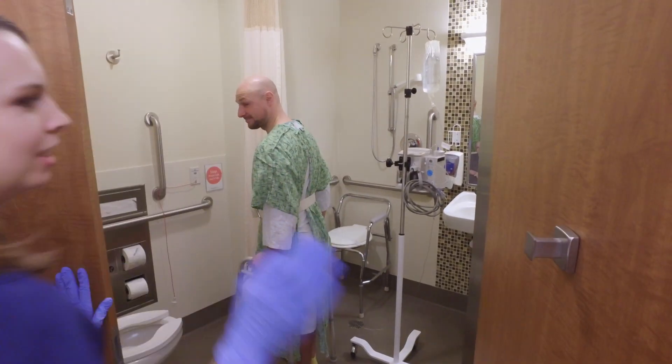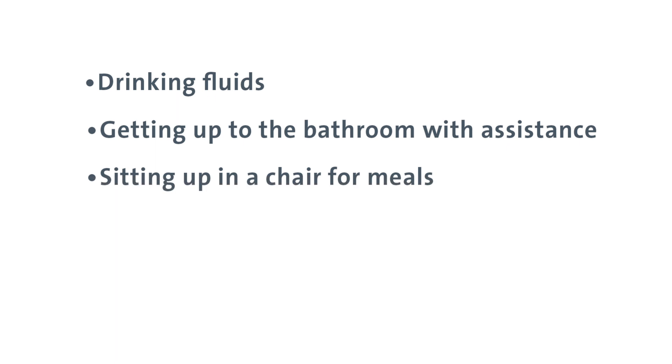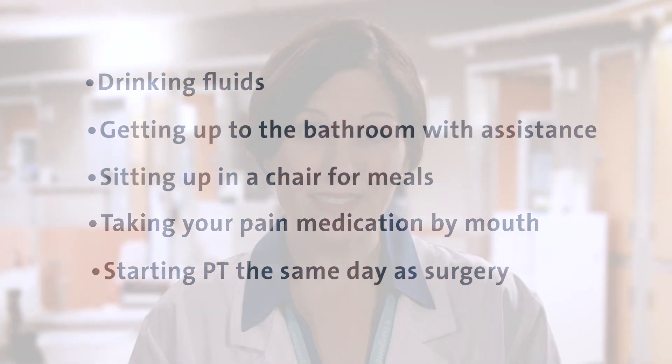Some general expectations on the day of your surgery include: taking fluids by mouth, getting up to use the bathroom with assistance, sitting up in your chair for all your meals, taking your pain medications by mouth, and starting physical therapy the same day as your surgery. Keeping your pain under control is important for your well-being and will help you eat better, sleep more soundly, and participate in physical therapy. After surgery, your pain may increase with activity, you may experience different sensations, and it is common to have a fever temporarily. You may still feel aching in the same area where you had pain prior to surgery.